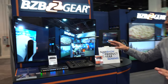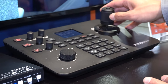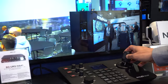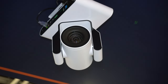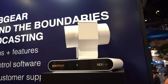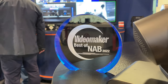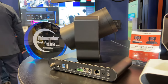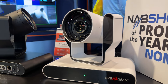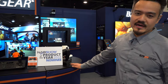First up, we have demo pods all around our booth. Here is the first one set up with our BG Commander joystick. It is actually connected to our Adamo, which is a Product of the Year nominee. We are debuting Adamo at this show — it is a 4K at 60 PTZ camera with HDMI and 12G SDI support. It has tally lights and a micro SDXC card writer. We are very proud of this one.